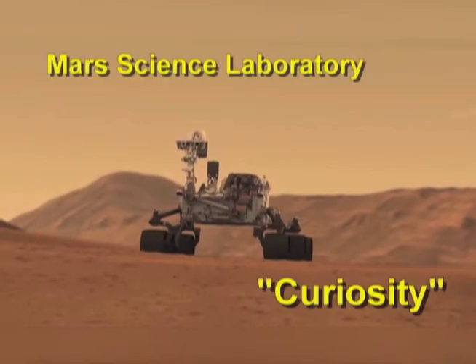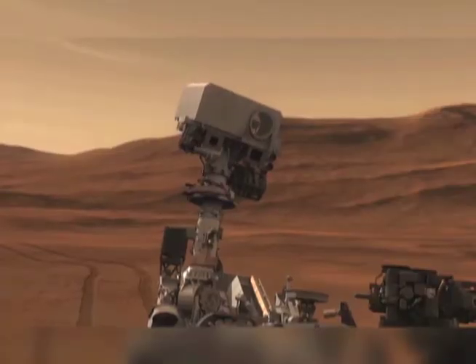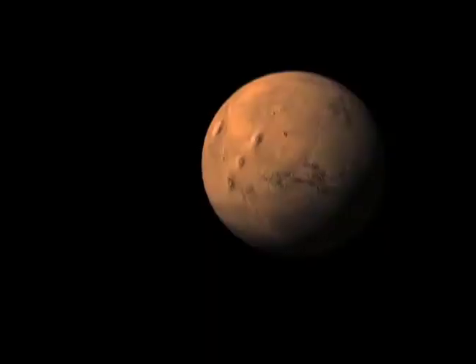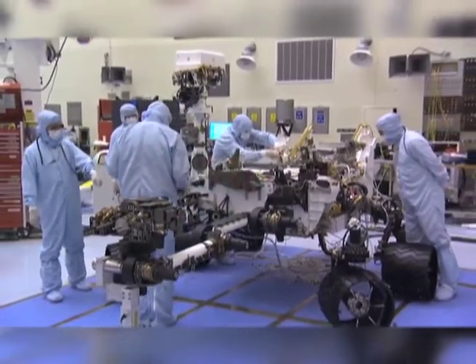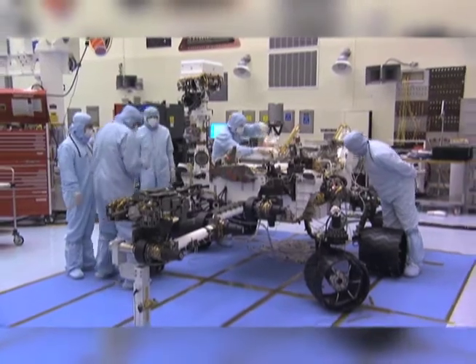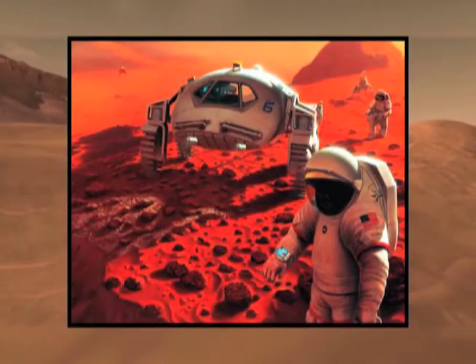NASA's Curiosity rover is carrying a lot of high-tech instruments that will allow scientists to learn more about the mysterious red planet known as Mars. Today we have an expert who knows a ton about Curiosity and why robotic exploration is critical to landing humans on Mars. Paulo Yountz is a robotics engineer at the Jet Propulsion Laboratory in Pasadena, California. He is working on the next generation of robotic explorers.